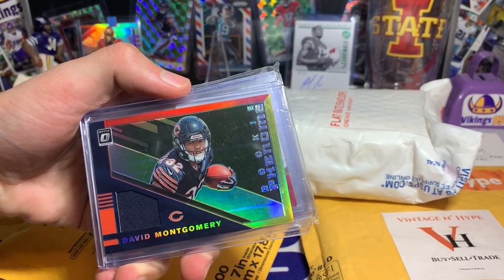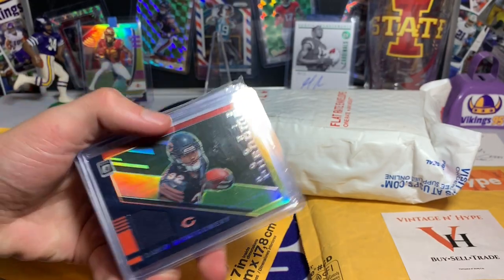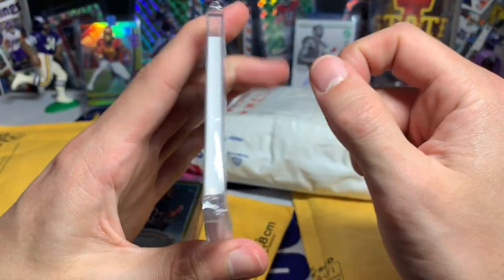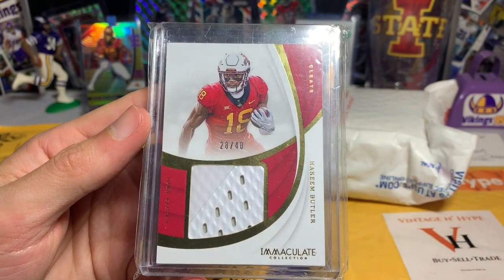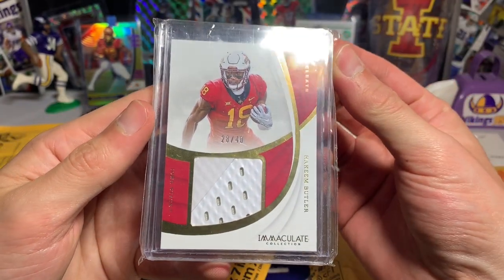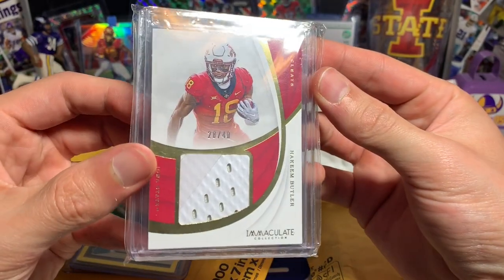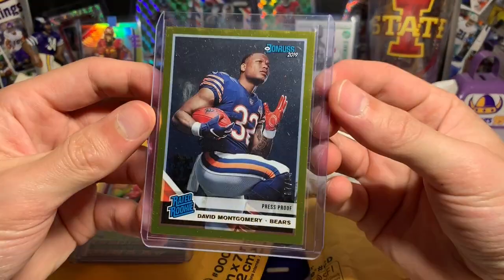Come on NFL players, we need to get more signatures like that. We have a rookie Phenoms David Montgomery — this is Optic, the red and yellow parallel version, so that's a cool jersey card right there. I'm not sure I have that, so that is cool. Oh man, I did not know I was getting this. It is beautiful — super thick — a Hakeem Butler card that is part of his cleat. I definitely don't have one like this: 28 out of 40 from Immaculate.